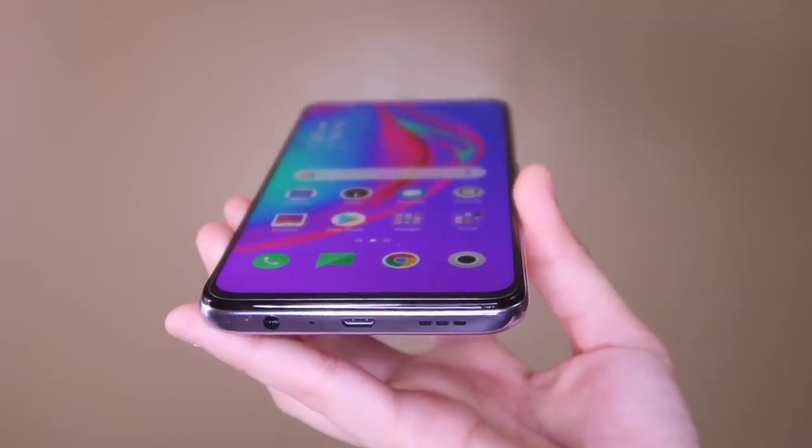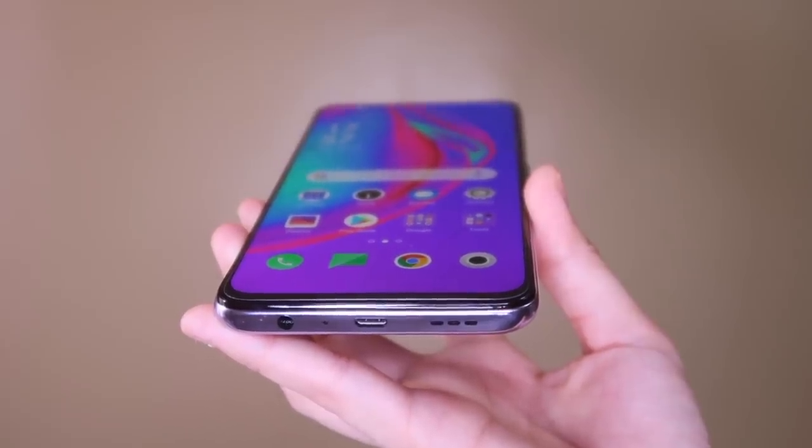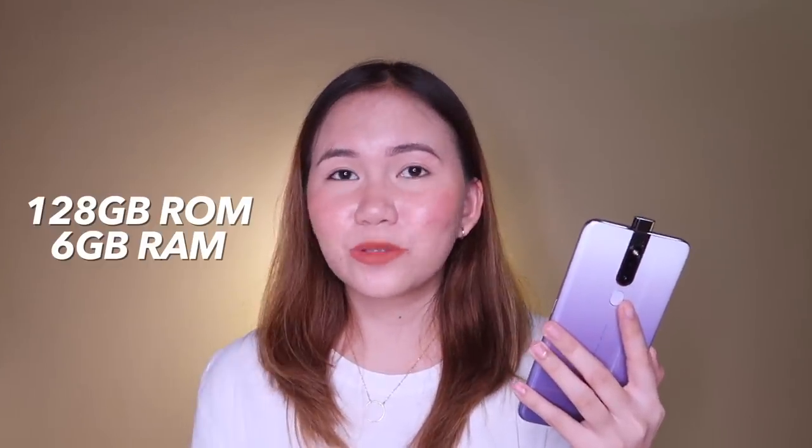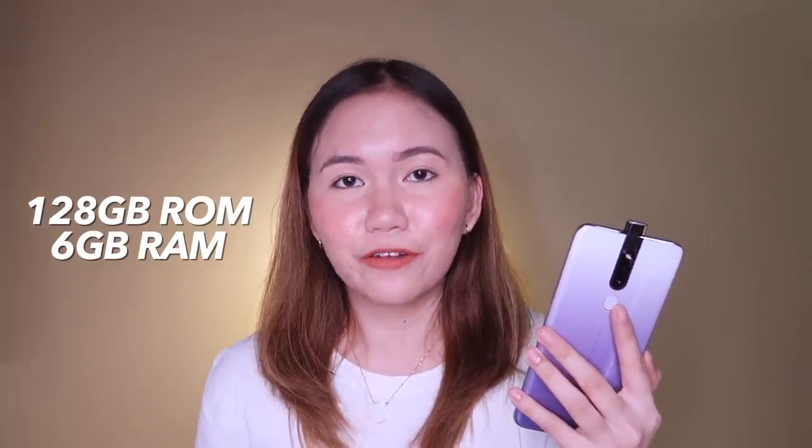It also has a single bottom-firing speaker. I know it's not the best placement since it can easily be covered by accident, but at least the speaker sounds really good. They also kept the headphone jack. The downside I found is it still has a micro USB port, which is very outdated in 2019 — a lot of mid-range phones have already switched to USB Type-C. The motorized pop-up selfie camera is 16 megapixels. The unit I have is the 128GB internal storage with 6GB of RAM.